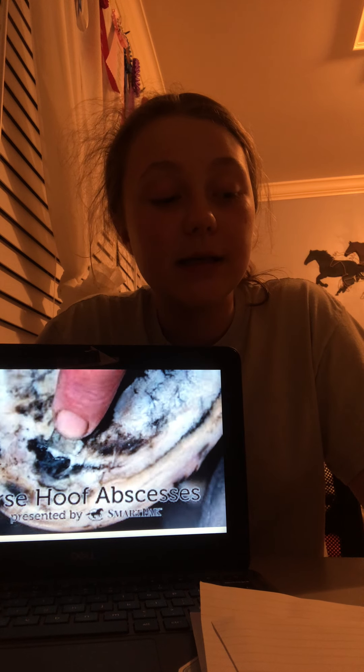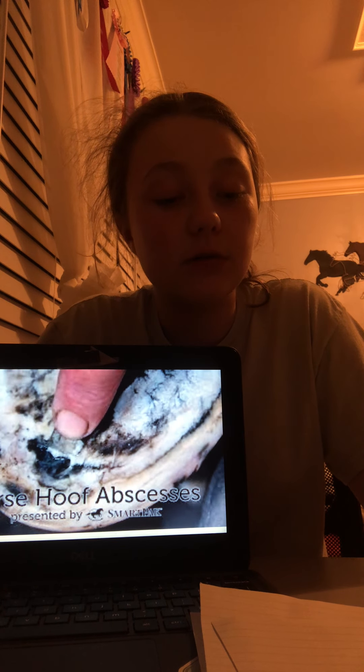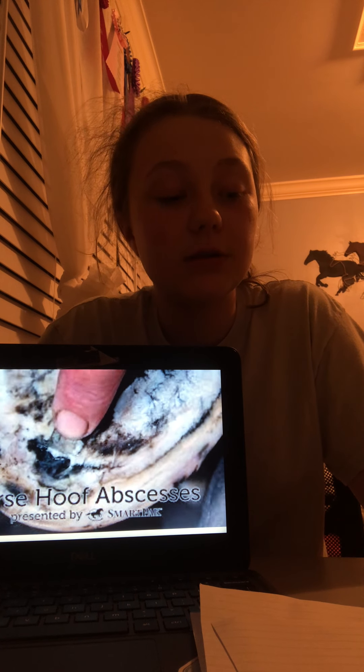The quickest way to relieve the pain is to drain the buildup, which is like popping a large pimple. Draining, bandaging, and keeping the hoof clean are key to treating an abscess. It may take several weeks for it to heal depending on the infection. Routine hoof care and keeping your horse's area clean can prevent abscesses.